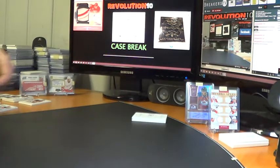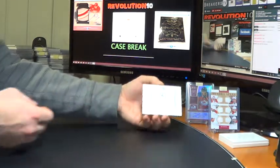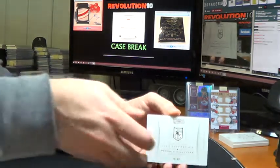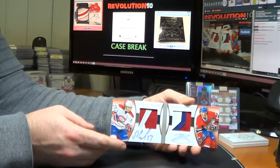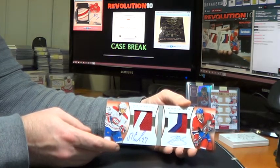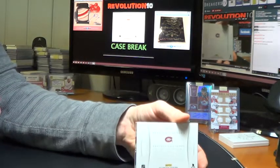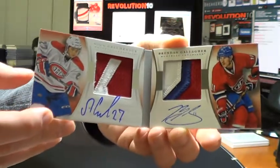This looks like a nice book here guys, numbered 40 of 50. Looks like a dual patch rookie book — this will go to the Montreal Canadiens, Alex Galchenyuk and Brendan Gallagher. Boom — sick hit for the Habs right there. We've got two colors on Galchenyuk's patch and three on Gallagher's. Beautiful hit for Montreal. This is the first one of those dual patch books I've pulled, I think. Very nice.